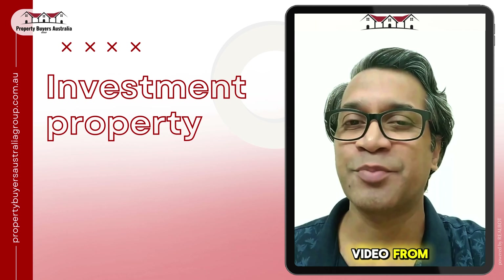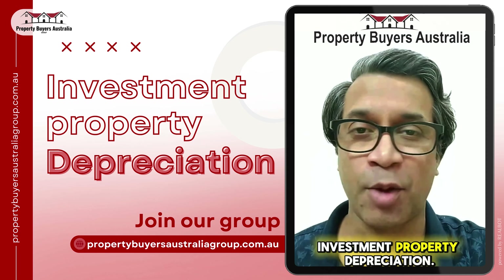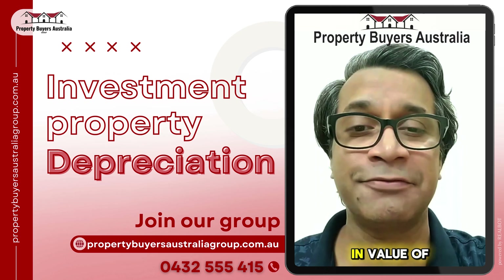Hi, welcome to another video from Property Buyers Australia. While having tea today, I was thinking about investment property depreciation, so let's talk about it in today's video.